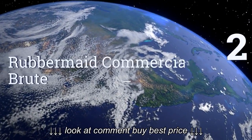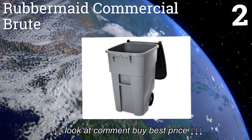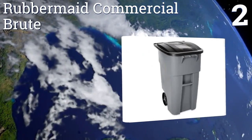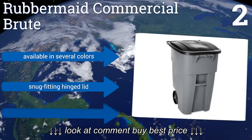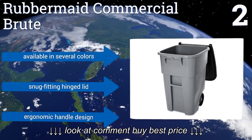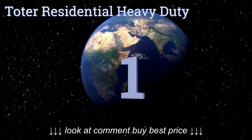At number two, the Rubbermaid Commercial Brute has a molded-in axle and inset wheels that allow for ideal maneuverability over multiple types of surface. The plastic is imbued with a UV stabilizer that helps it resist fading, discoloring, and cracking. It's available in several colors with a snug-fitting hinge lid and an ergonomic handle design.